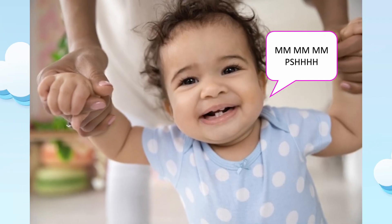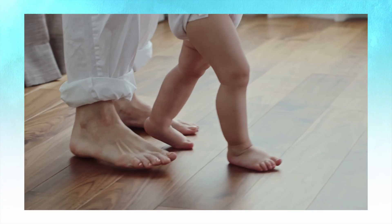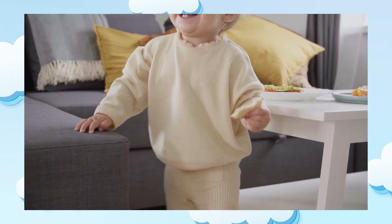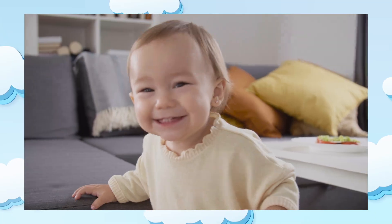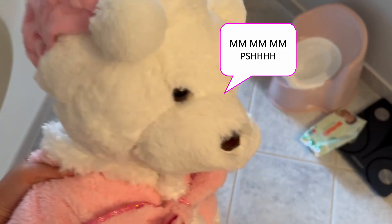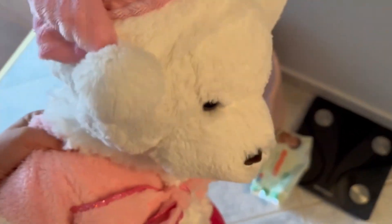A young toddler at that age might have a few words — they're only starting to talk — so it's really about equipping them with the right communication methods to let you know they need to go to the potty. You're going to see them start to make those sounds, and it's your job to pick up on them, catch the cues, and then quickly get them to the bathroom. That process and cycle is going to set a routine and help them understand: if that feeling stirs in their tummy, I'm going to make this sound and mommy and daddy are going to come grab me and put me on the potty.